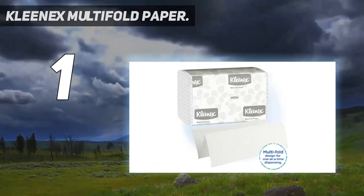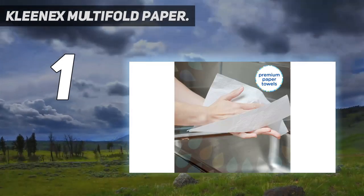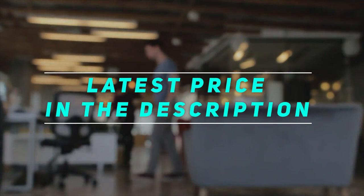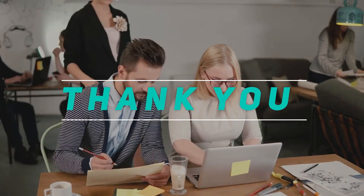Pandemic aside, customers vouch for these paper towels' quality. Check out the video description for the latest price and more information. Thank you for watching this video — please subscribe and stay tuned.